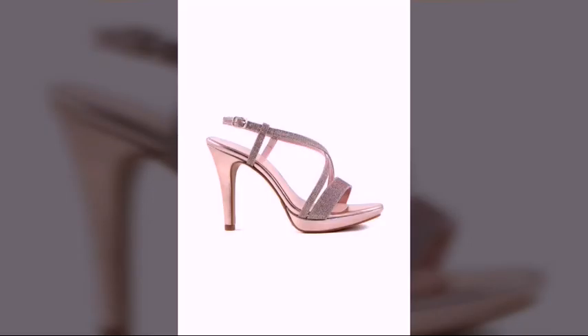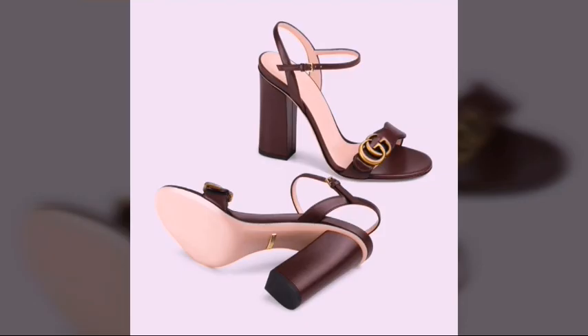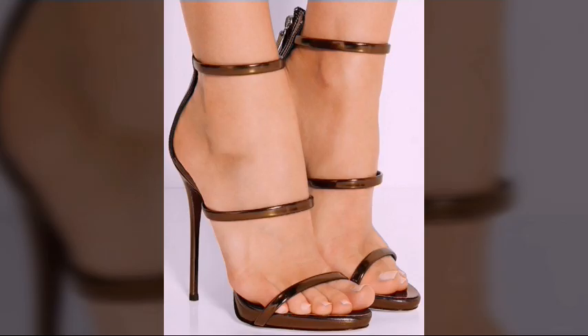All these websites are very famous and you can buy all the latest designs to update your fashion. You can get ideas for your shopping from here.